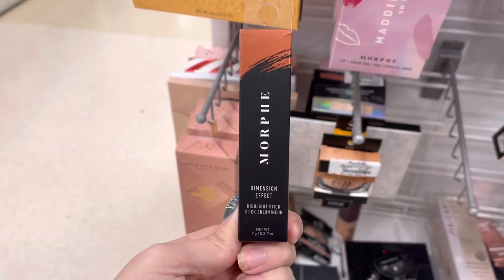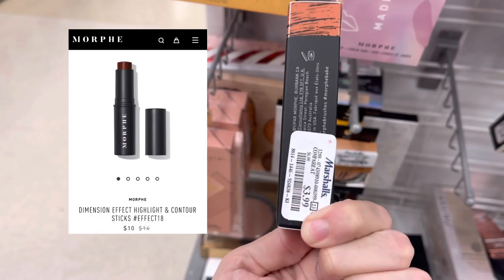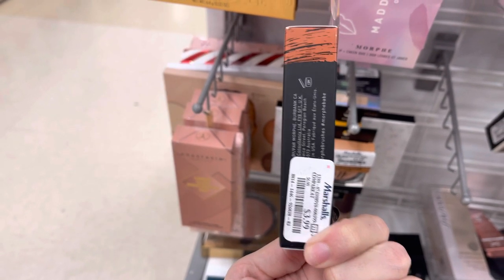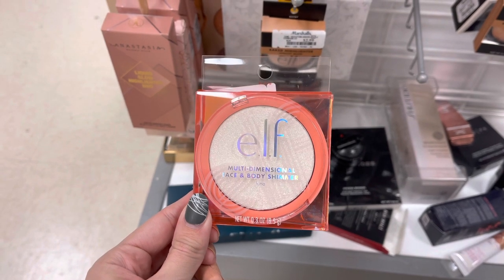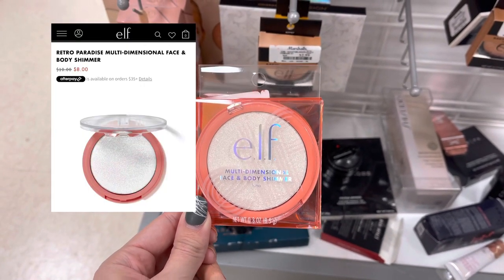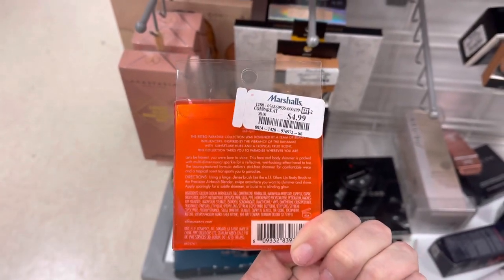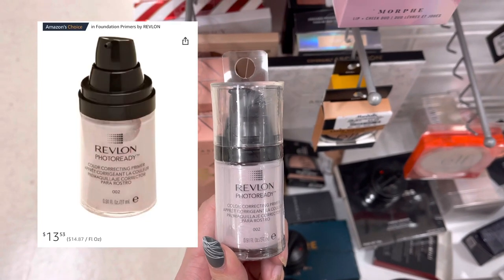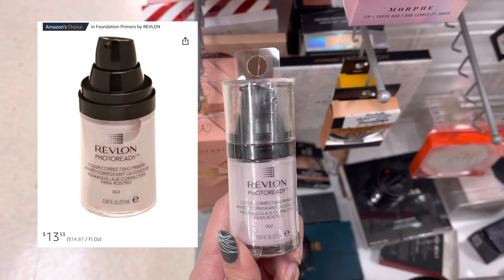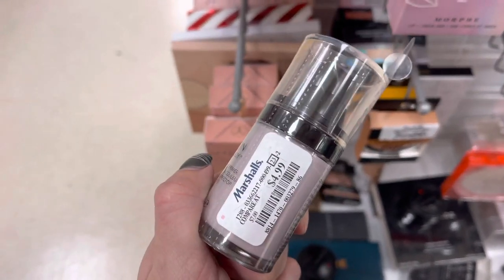Now, we do have some Morphe. This is a dimension effect highlighter and contour stick. It does retail for $10 on Morphe's website, but it was only $3.99 here at Marshalls. Now we have some more Elf — this is the multi-dimension face and body shimmer, which retails for around $8, but it was only $4.99 at Marshalls. Next, we do have some Revlon — this is the Photo Ready Color Correcting Primer. They have it on Amazon for $13, but it was only $4.99 here at Marshalls.